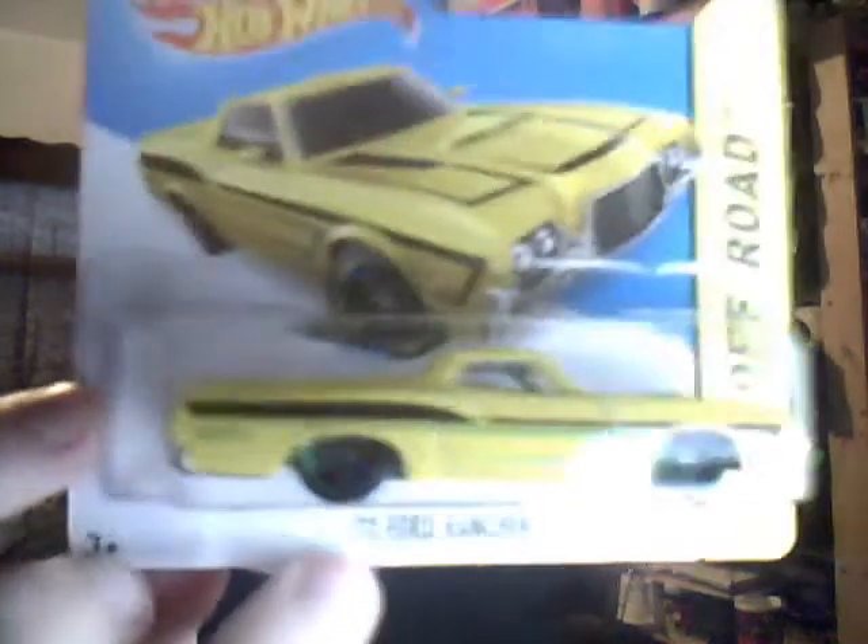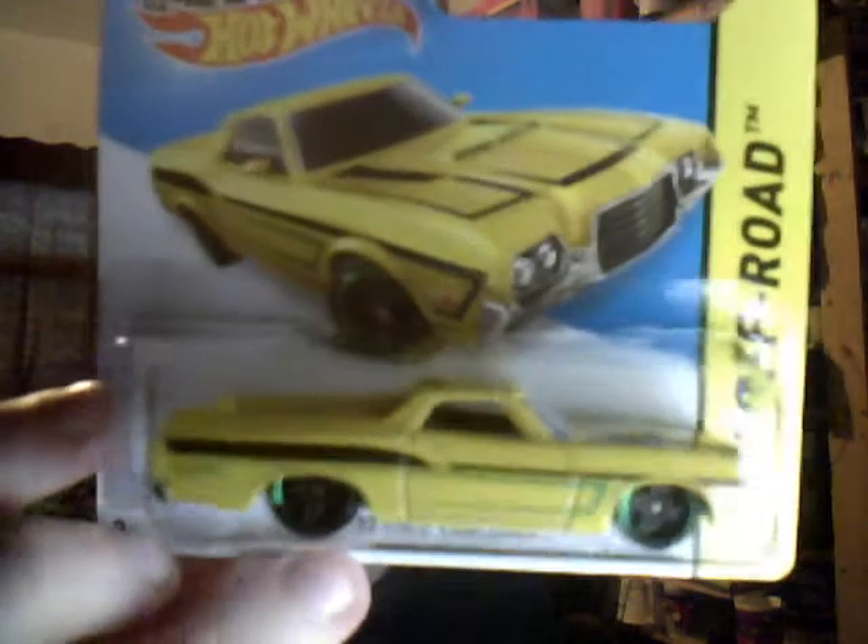Second colouring of the 72 Ford Ranchero — same as the Brazilian — in beautiful yellow with some green striping and black on the side. Basic but nice.